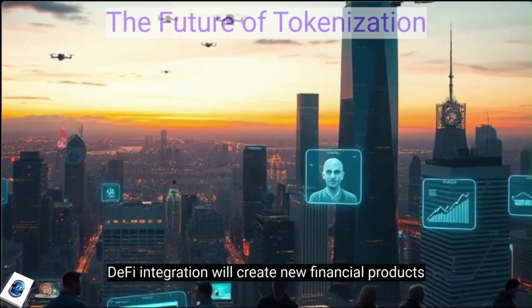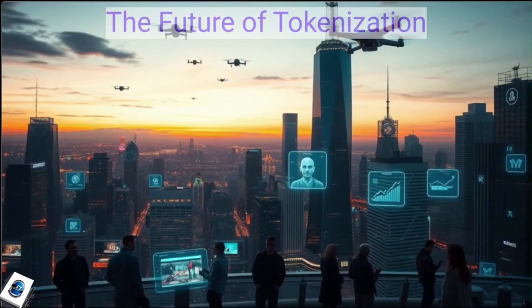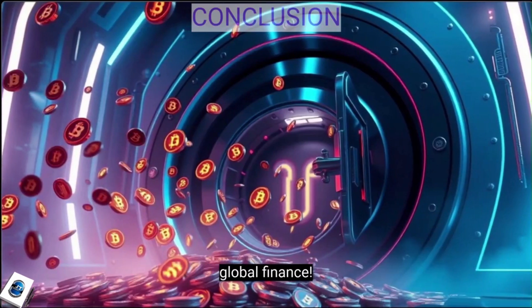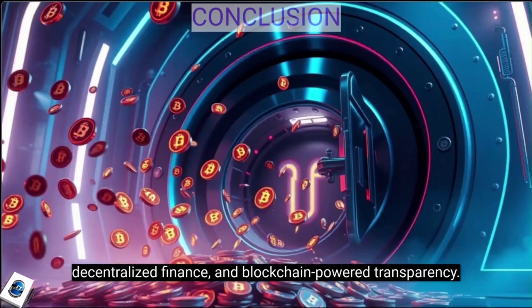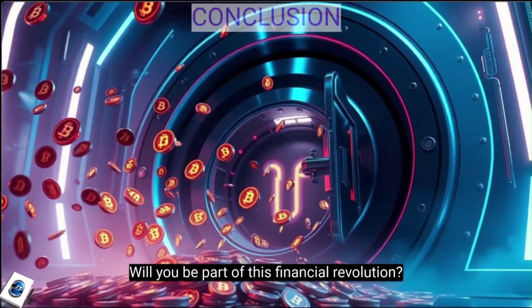DeFi integration will create new financial products and opportunities for investors everywhere. Asset tokenization is set to revolutionize global finance. The world is shifting towards digital ownership, decentralized finance, and blockchain-powered transparency. Will you be part of this financial revolution?